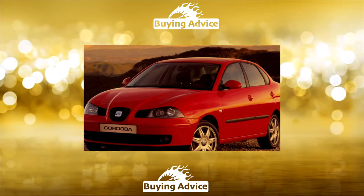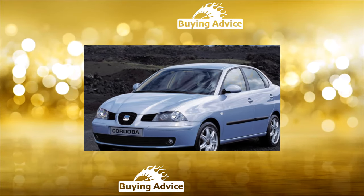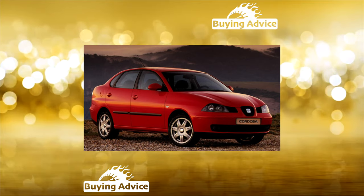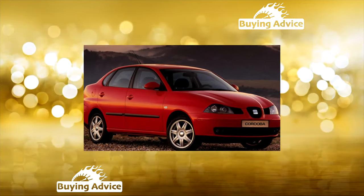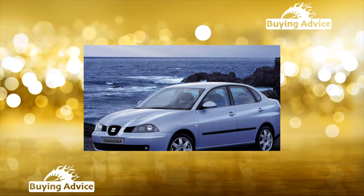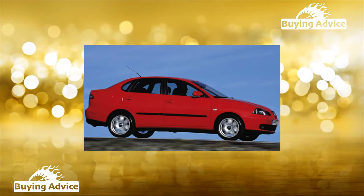The Ibiza hatchback, known since 1983 and belonging to Class B, survived a reincarnation in 1993. At the same time, a sedan debuted on its basis, which received its own name Cordoba. Notably, the third-generation VW Polo is the same car as the second-generation Seat Ibiza, the Seat Cordoba is the Polo Classic sedan, and the Seat Cordoba Vario is the Polo Variant station wagon.